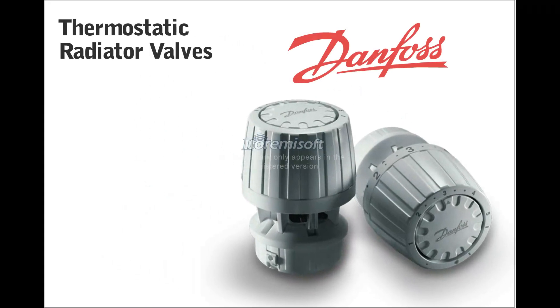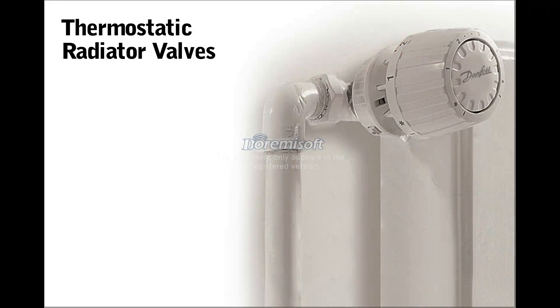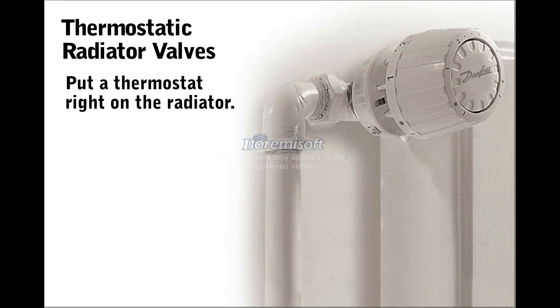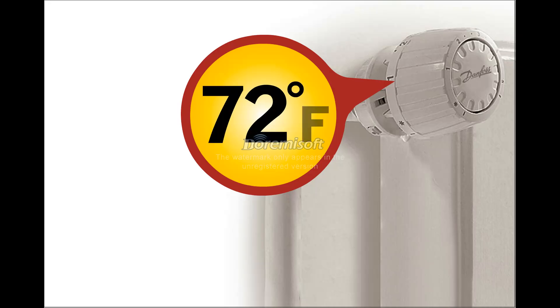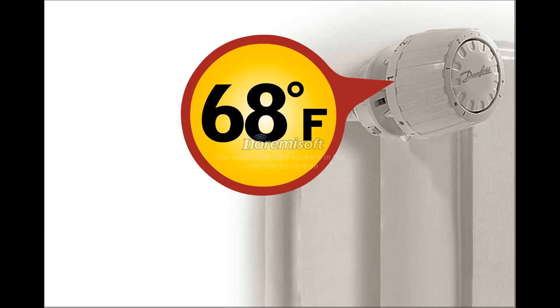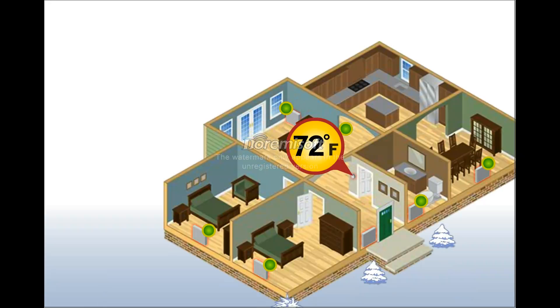That's a problem that Danfoss Thermostatic Radiator Valves can solve. A TRV puts a thermostat right on your radiator, so you can dial in the temperature you prefer for each room — for example, 72 degrees in the living room and 68 degrees in bedrooms. Installing a TRV on individual radiators gives you custom temperature control for each room.